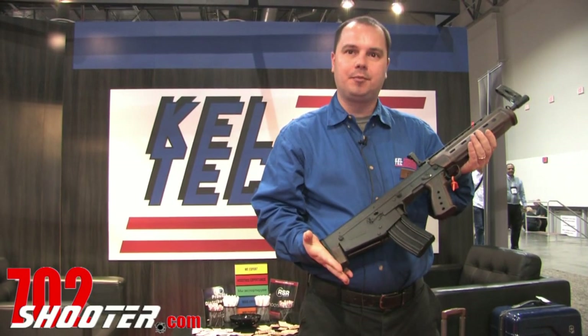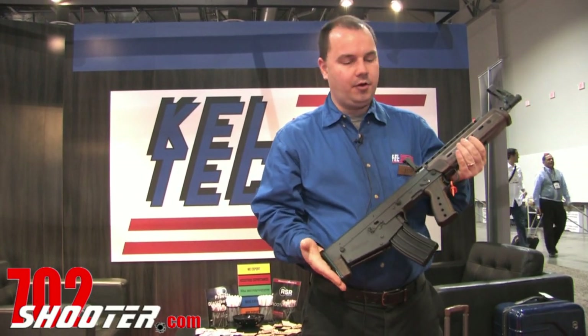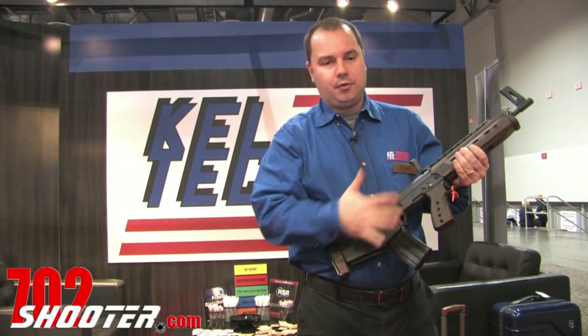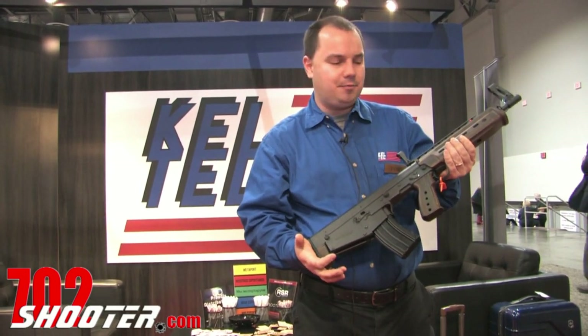My name is Toby Obermeit from Kel-Tec CNC. This here is the RDB M43 version, made with 1943 technology in mind.